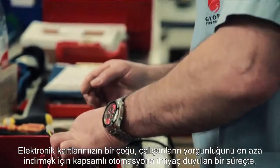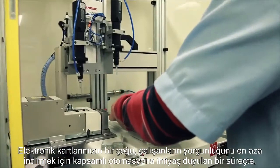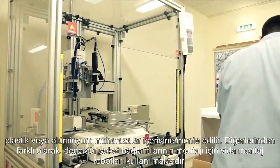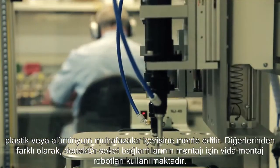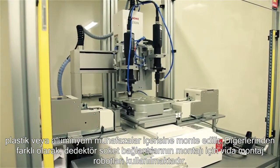Most of our electronic boards are mounted inside plastic or aluminium enclosures, a process which requires extensive automation to minimize workers' fatigue. We use screw fitting robots to assemble detector-based terminals, amongst others.